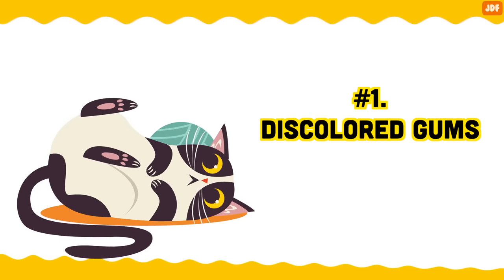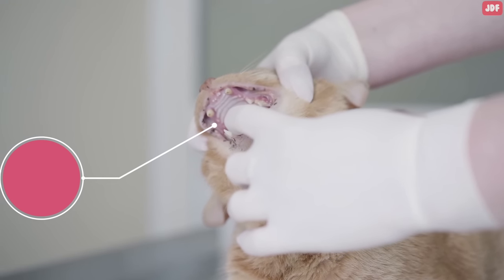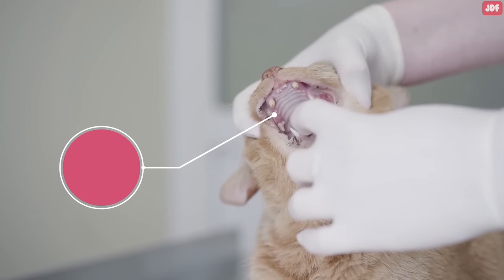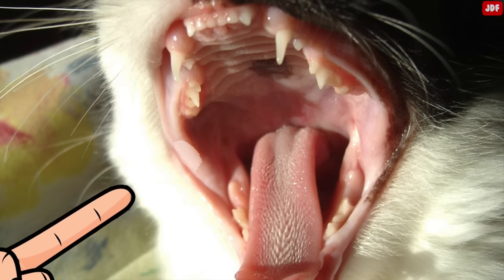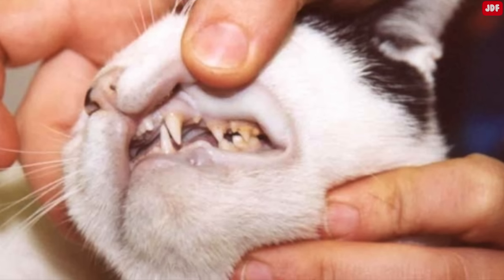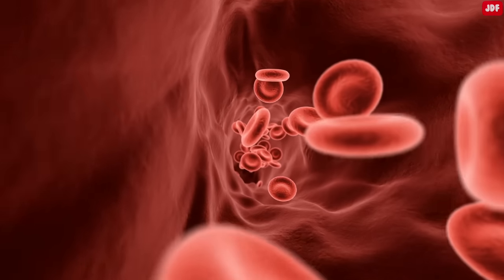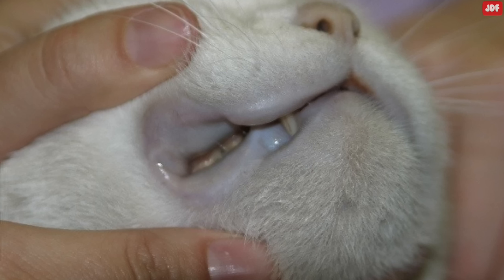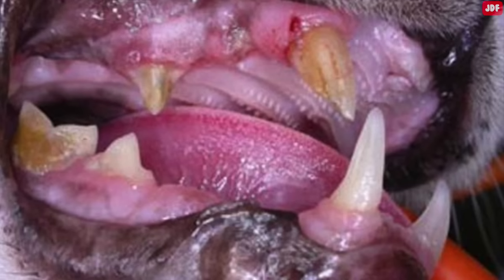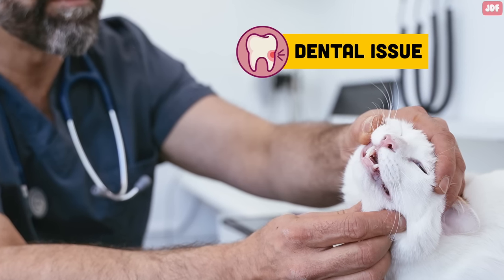Number 1: Discolored gums. Your cat's gum appearance can provide important insight into their overall wellness. Normal gums should generally be a bubblegum pink color. When pressed with your finger, the gums should lighten to a pale pink or white color, and when you take your finger off, they should return to the normal pink color within 2 seconds. Pale gums that lack color are usually a sign of blood loss or poor circulation, since gums get their bubblegum pink color from blood flowing beneath the surface. Bluish gums can indicate a life-threatening lack of oxygen. Bright red gums could be a sign of toxicity or overheating, but can indicate a dental issue if the redness is right above the teeth. Yellow gums often indicate organ problems such as liver disease.